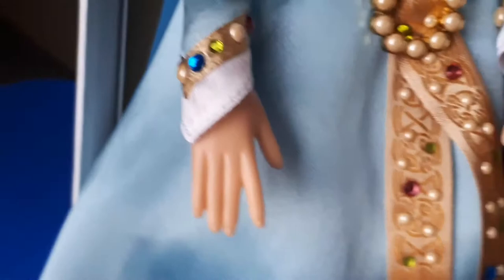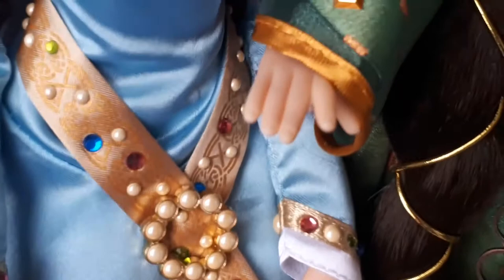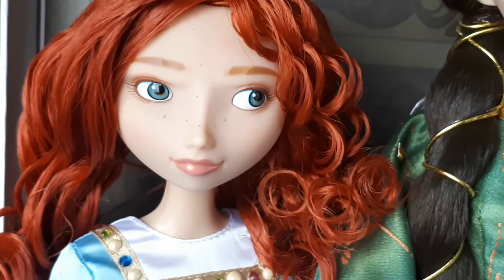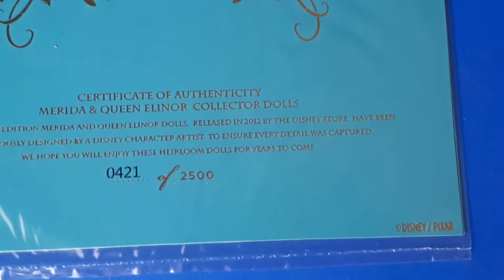Debo decir que me encantan ambas muñecas — hicieron un gran trabajo con el set. Cada una de ellas es muy única y muy detallada a su manera. El certificado de autenticidad es bien sencillo — básicamente es color azul con toques dorados. Es un solo certificado para ambas muñecas, y el número que me tocó es muy bajo: 421 de 2,500 muñecas que se lanzaron en todo el mundo. La parte de atrás también viene en diferentes idiomas.